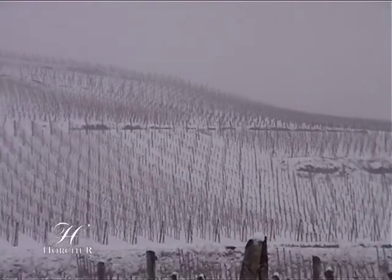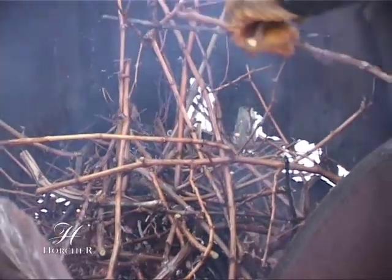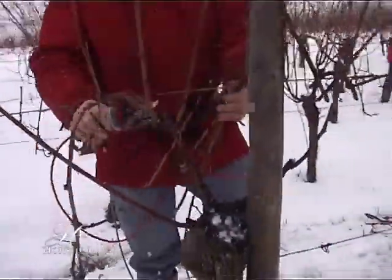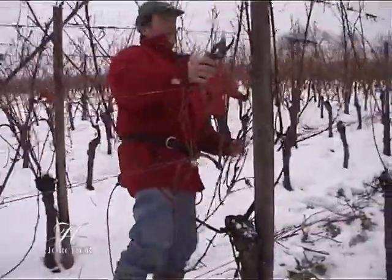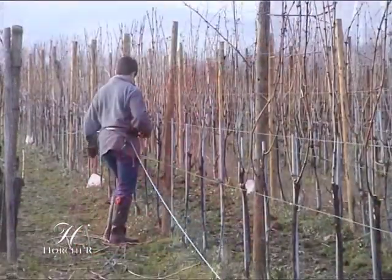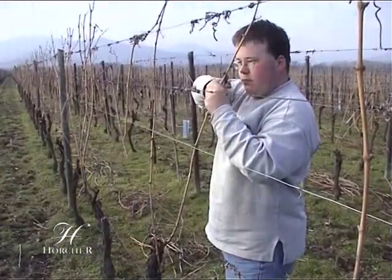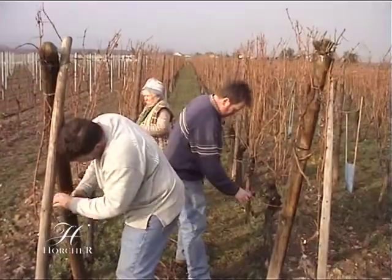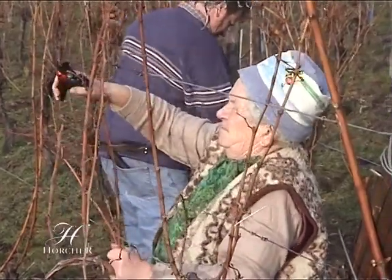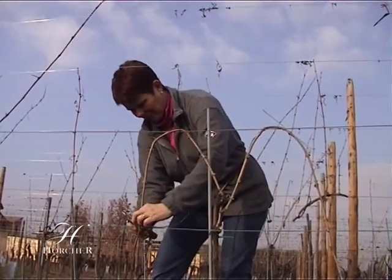Tout débute en hiver. La vigne est au repos. Il faut la tailler. On élimine les vrilles sur les baguettes sélectionnées. En février-mars, le liage consiste à arquer les sarments afin de favoriser le développement des bourgeons.